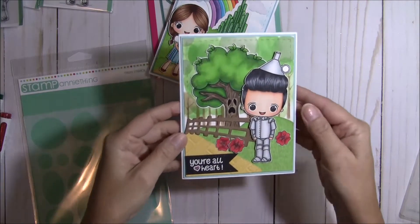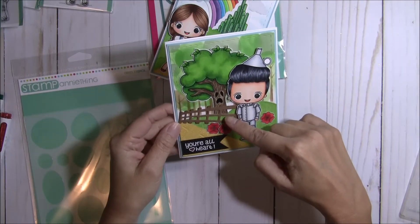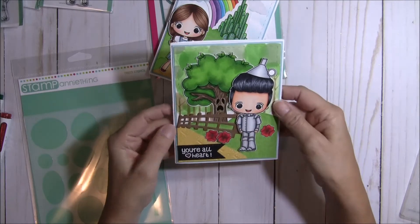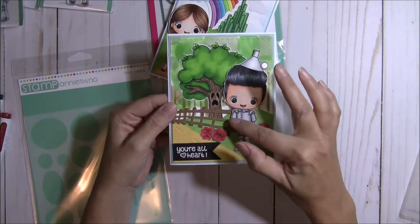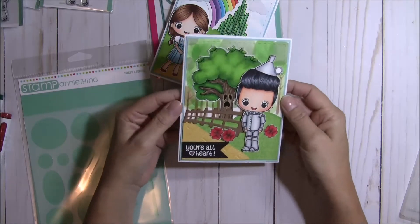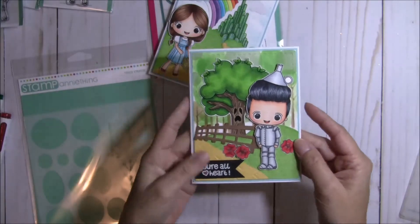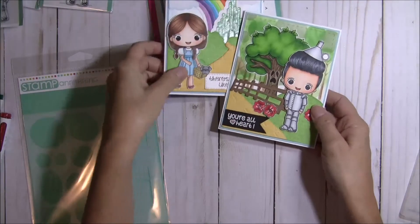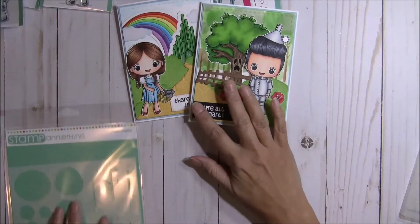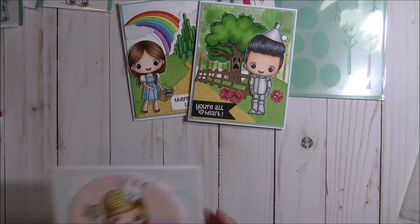These cute poppies are from the Dorothy stamp set. I stamped a few and colored them up in red because I felt like it needed a little color. My apples were being covered under the hill — there are apples with this tree — and I actually cut them out to color, but I lost them. So I decided to just stamp some poppies and add those for a little splash of color. That is my second card for this release.